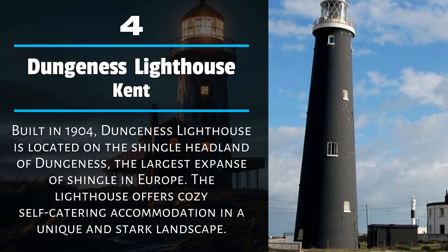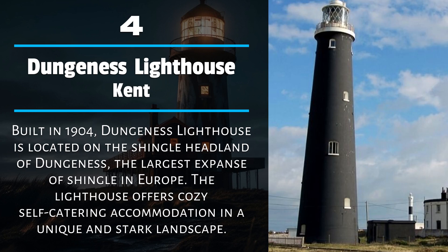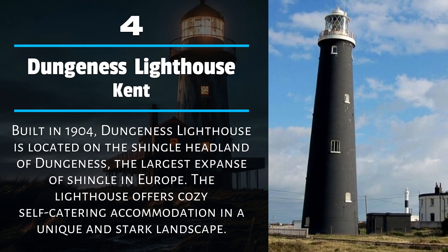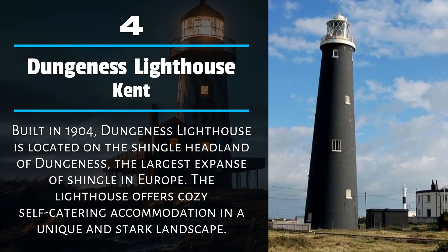Number 4: Dungeness Lighthouse, Kent. Built in 1904, Dungeness Lighthouse is located on the shingle headland of Dungeness, the largest expanse of shingle in Europe. The lighthouse offers cozy self-catering accommodation in a unique and stark landscape.